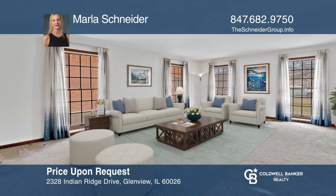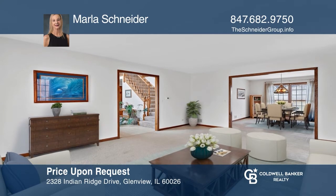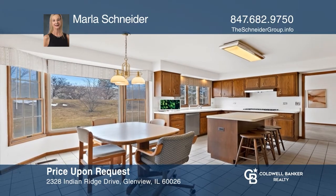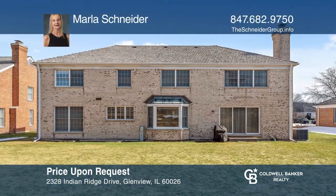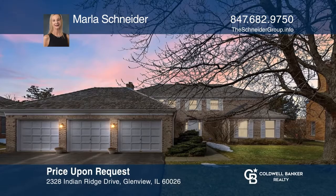Indian Ridge presents an all-brick center-entry colonial with a three-car garage and many recent updates. It offers an open concept with the kitchen opening to the good-sized family room with a wood burning fireplace. The second level features four large bedrooms and two full bathrooms, including a master suite. Come see it in person with Marla Schneider.